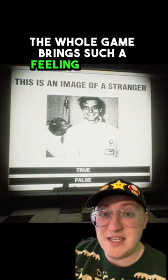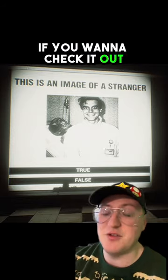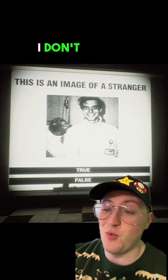The whole game brings such a feeling of panic and anxiety with it. But the scariest part comes after you beat the game. If you want to check it out, you can see my full playthrough on my channel. I don't want to spoil it for you.